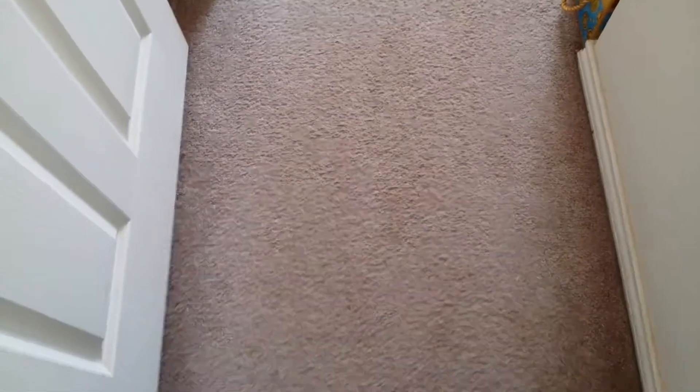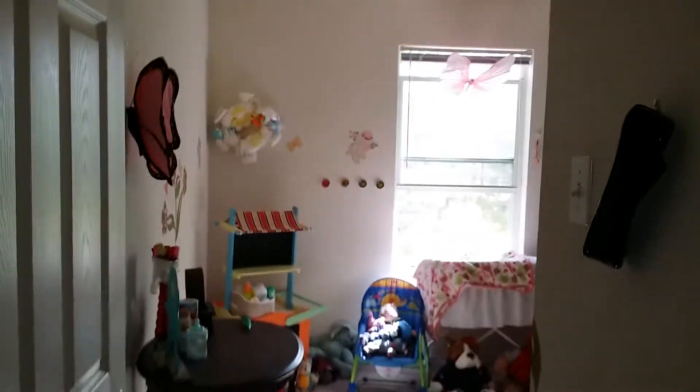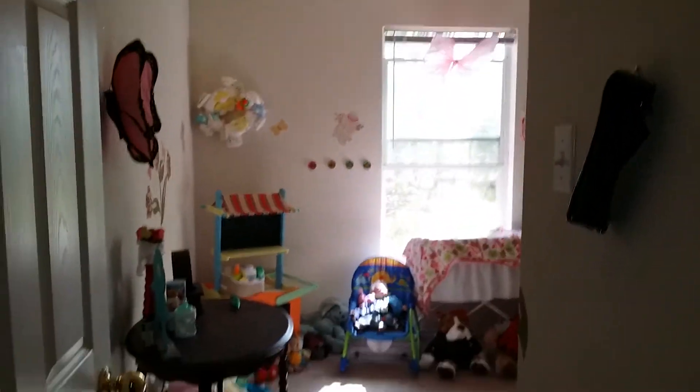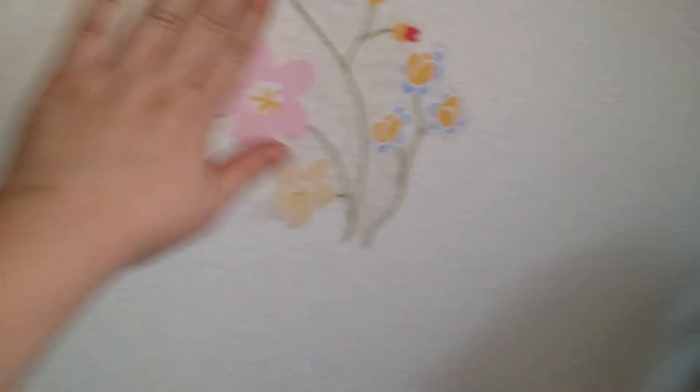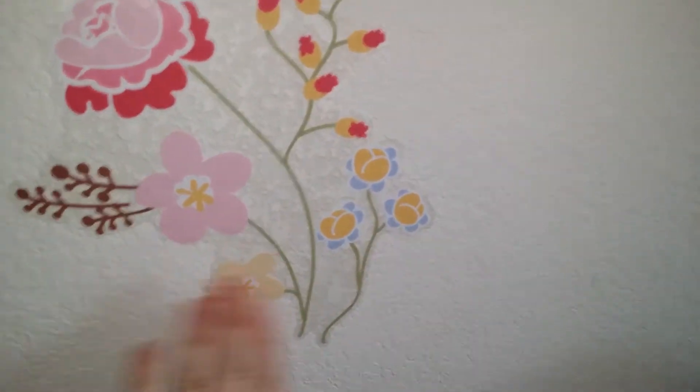Hope you guys liked it — no, I'm just joking. So when we first walk in, you can see butterflies and babies. And I've got this, which my friend sent me. So that's the first thing I see when I walk into my room. I'll go ahead and shut the door.